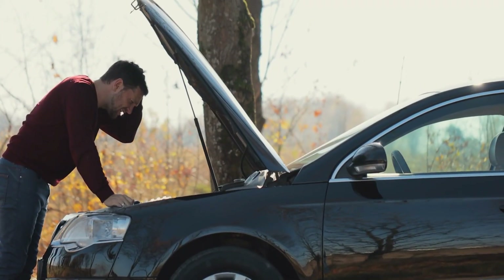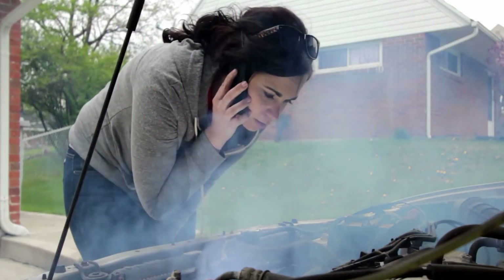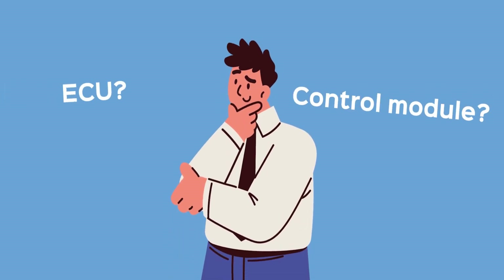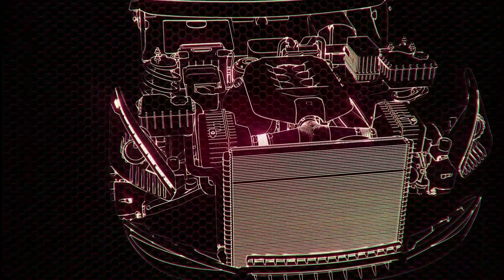It may not be your car's fault — maybe it's the ECU or control module that's gone rogue, causing all sorts of chaos under the hood. Now I know what you're thinking: ECU, control module — what the heck are those? Let's just say they're like the brains of your car, controlling everything from the fuel injection to the ignition timing.